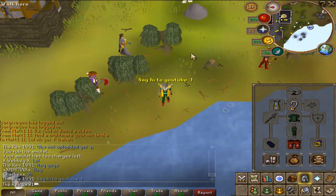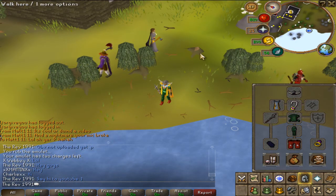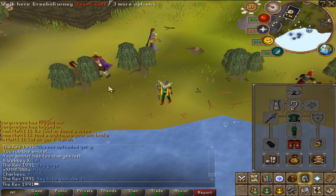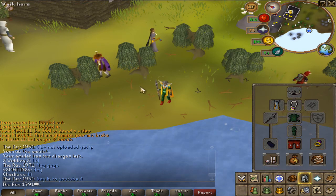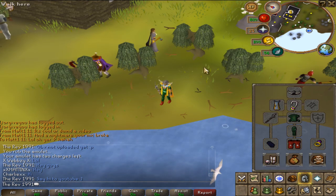I can't believe how heavily botted stuff is. It's disgusting, comparing to when I first played — eight years ago when RuneScape Classic was out. It was uncommon for people to do that; it was really rare for you to see a bot. And now it's absolutely getting abused. It's advertised all over RuneScape.